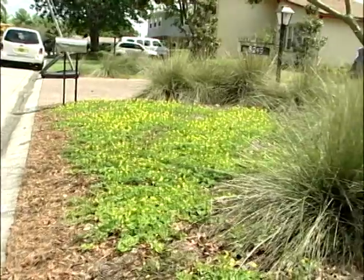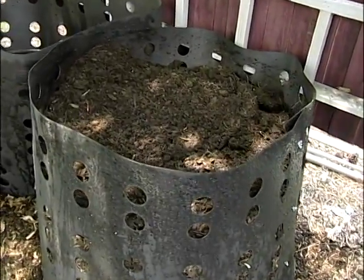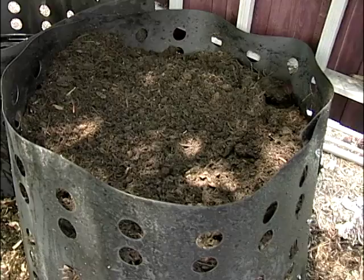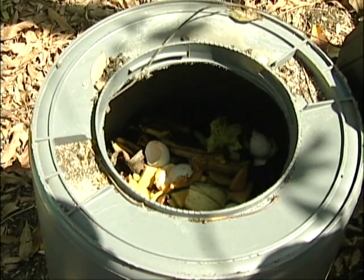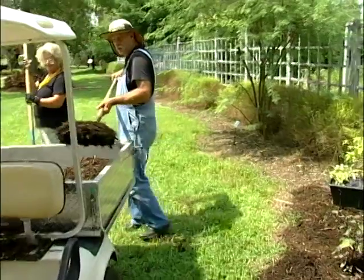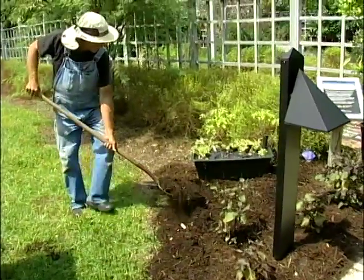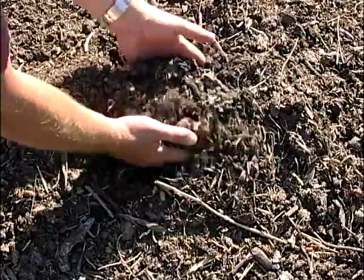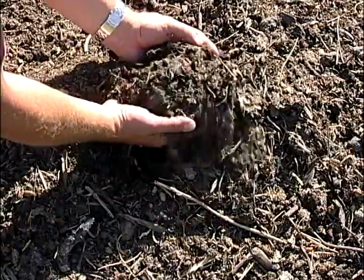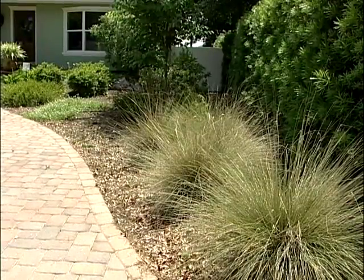Another great way to supply your yard and plants with key nutrients while recycling yard waste is adding compost, which you can make from yard and kitchen waste. A compost bin allows you to easily utilize kitchen waste such as vegetable and fruit scraps, eggshells, and coffee grounds. Compost is a great natural fertilizer and it can make very good mulch. Recycling your yard waste and composting is not only efficient and more cost-effective, but it protects the environment while helping you create a healthier and more attractive landscape.